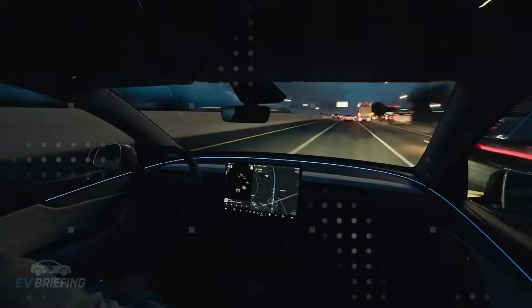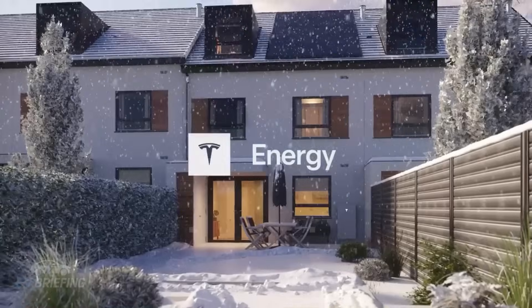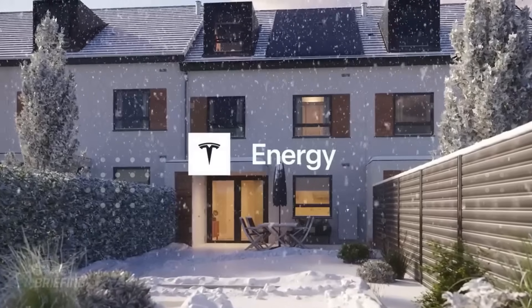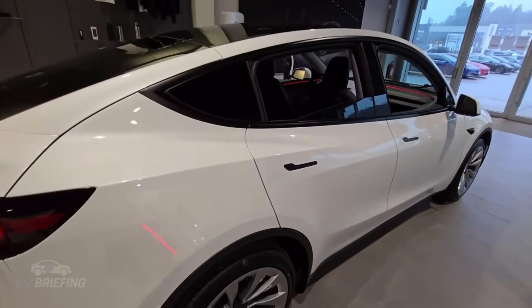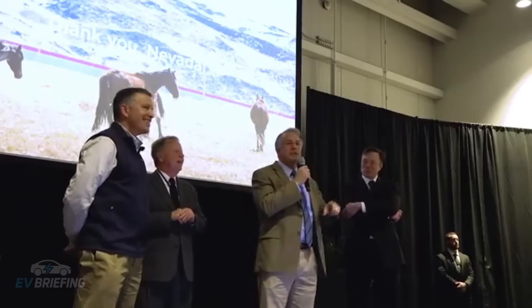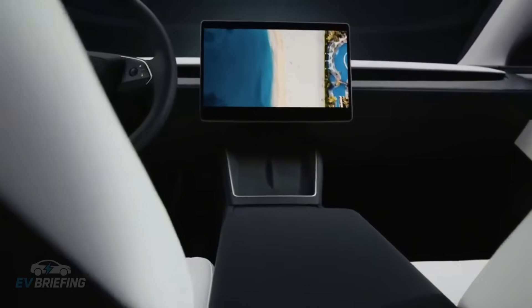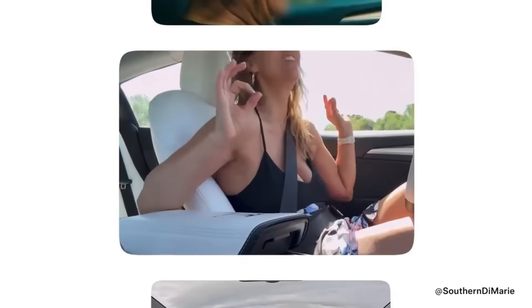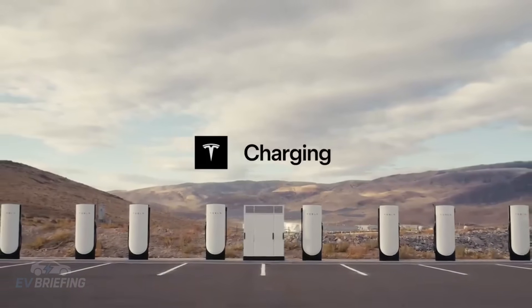Furthermore, Tesla made sure to keep aerodynamics as a priority. Even as a compact hatchback, the Model 2 has a surprisingly high aerodynamic coefficient for its category. Smooth lines, the absence of exaggerated side moldings, and an almost entirely sealed undercarriage help improve airflow and, consequently, energy efficiency. Every curve was designed not to attract attention, but to save energy.